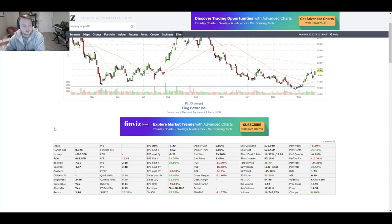Moving to the Finviz data: the market cap is almost $9 billion. Income is minus $700 million — that's a problem we're going to have to talk about. Sales are $642 million, so they're burning their sales plus that $693 million. Book per share is about $7.31, which isn't bad for a future-focused leading company like this. Cash per share is $4.50 — not bad at all, actually, considering this is a company burning a lot of cash as they try to turn profitable.